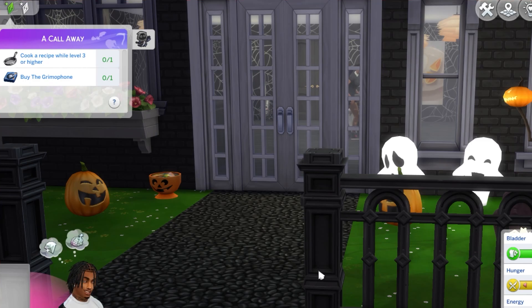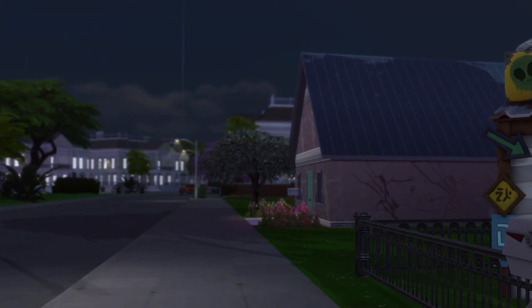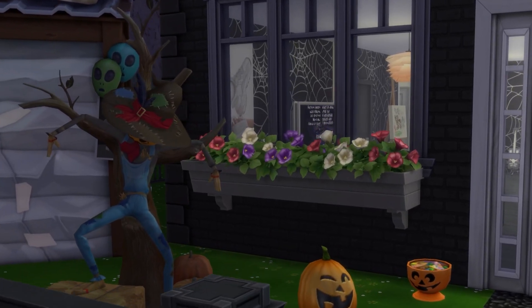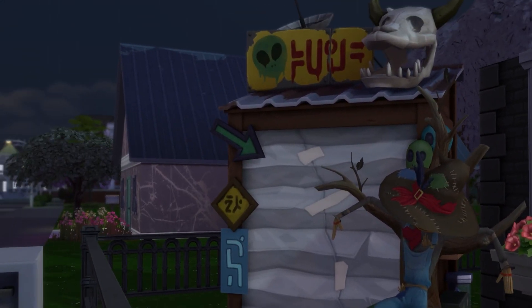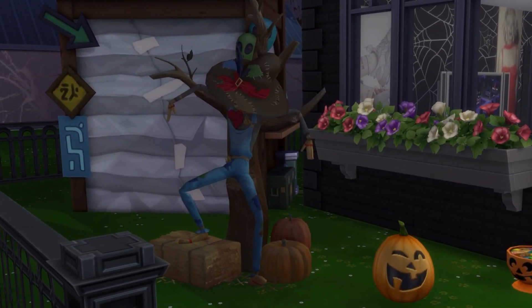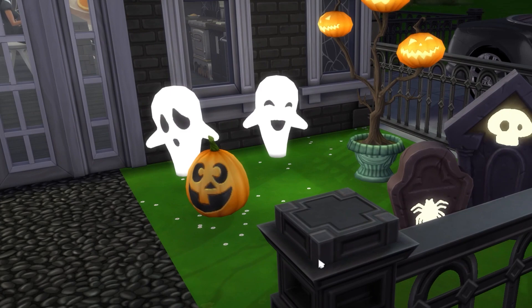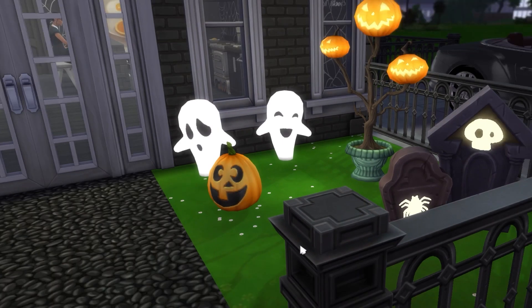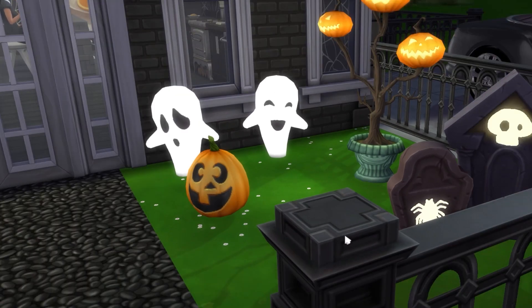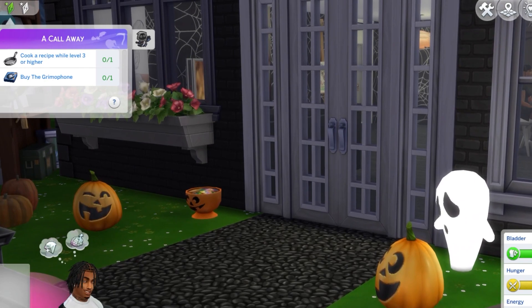Hola, what's up y'all! So I wanted to come on here and basically show y'all my new house on the Sims — I was about to say Second Life. I just put this house together for my Sims. I wanted to be in theme with Halloween. I'm so used to playing Second Life, so I have to get familiar with these controls because I'm struggling right now, not gonna lie.